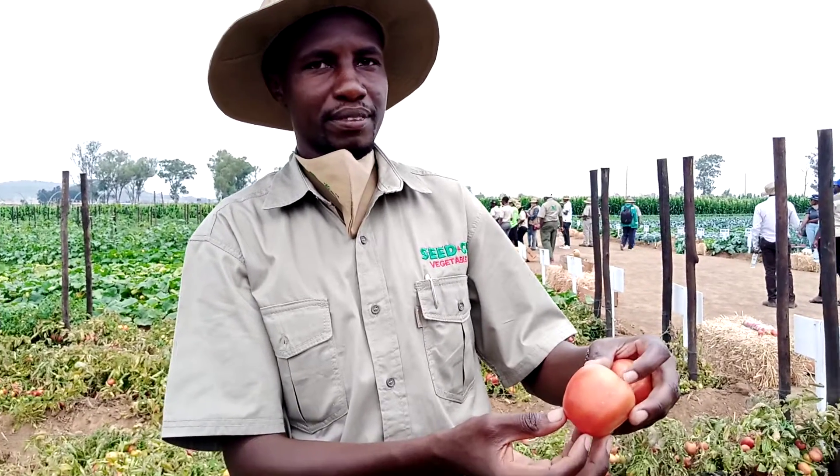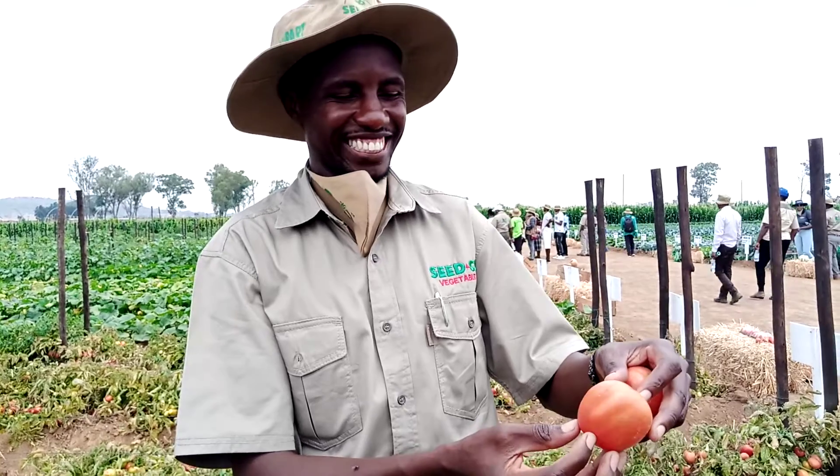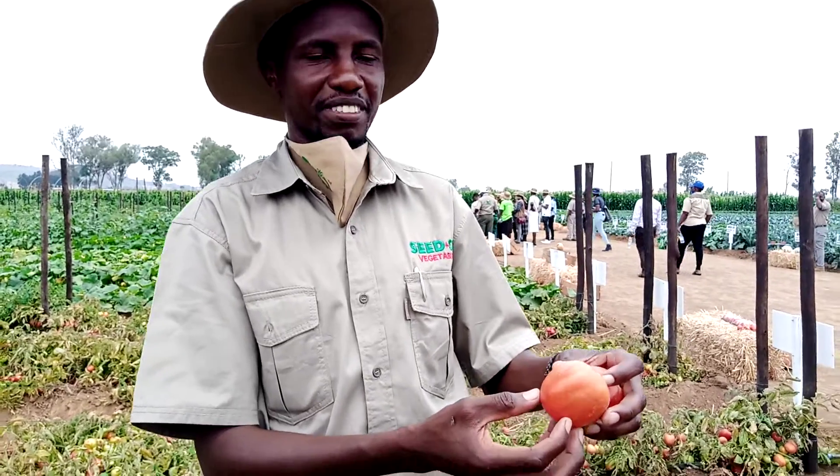I'm at the Seed Coal Field Day and I'm with Clements. I'm so excited to have met him today and he's going to explain what they mean when they say 'blocky round.' This variety is called Chibli. Good day farmers.